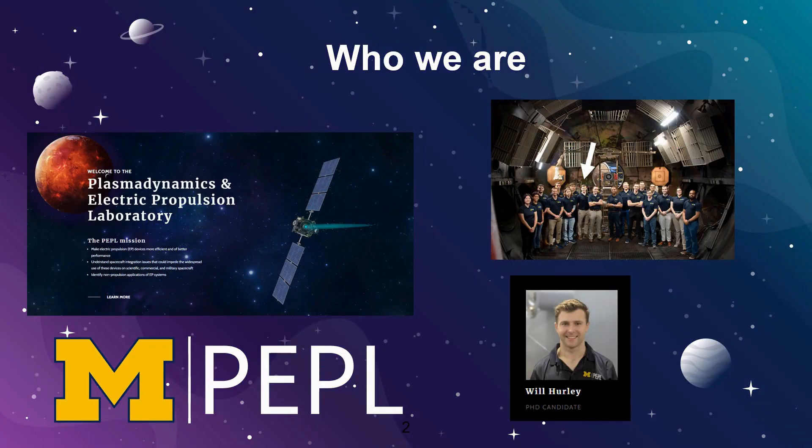At the University of Michigan, I am part of the Plasma Dynamics and Electropropulsion Laboratory. Our team, pictured on the top right, is a group of physicists and engineers that do cutting-edge research on many different flavors of electric propulsion at both the low, mid, and high power range.